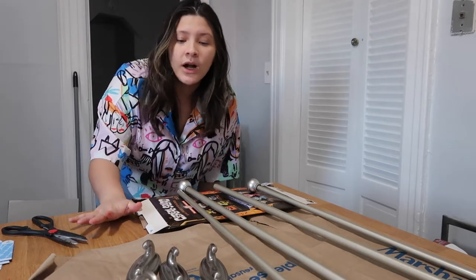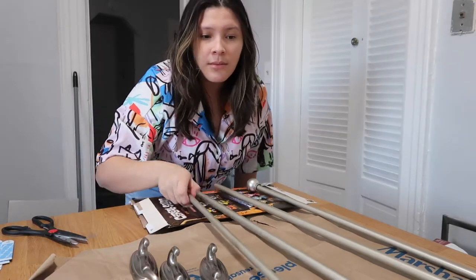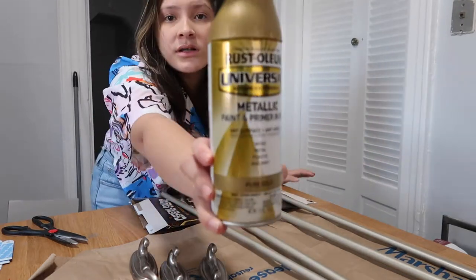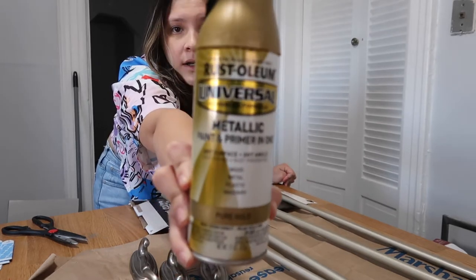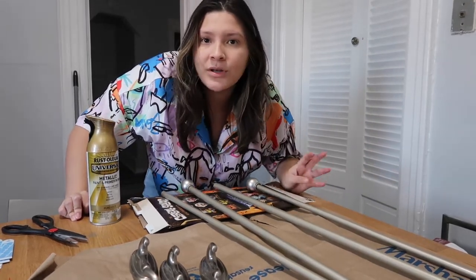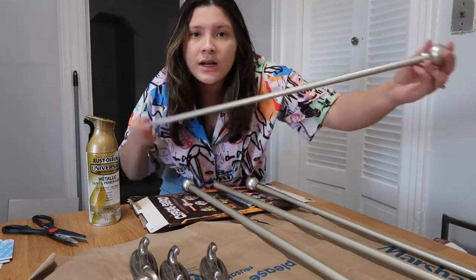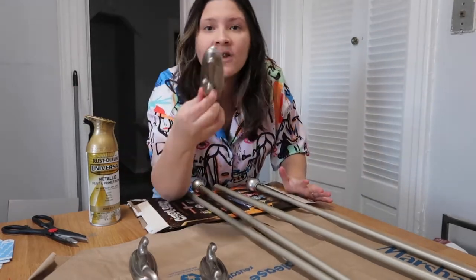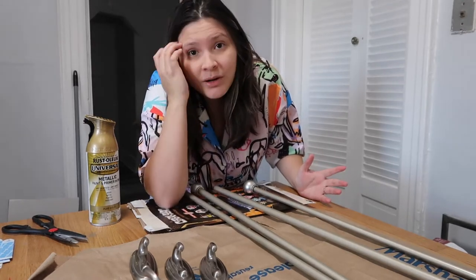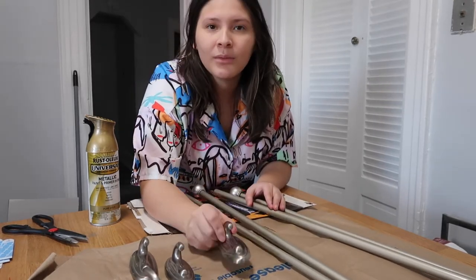I'm going to do my first DIY — spray painting these command hooks and silver curtain rods gold using the spray paint from Home Depot, which was only $10. By doing this I'm saving money because silver tends to be cheaper than gold, and I couldn't find the rods or command hooks in gold. I'll show you the process and how they turn out — I'm a little nervous but we'll see.